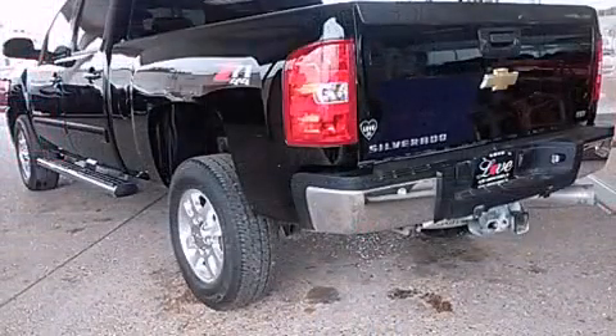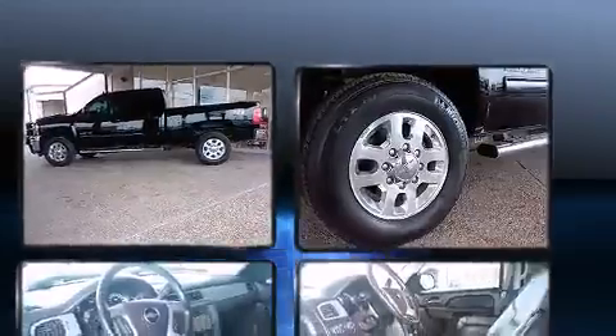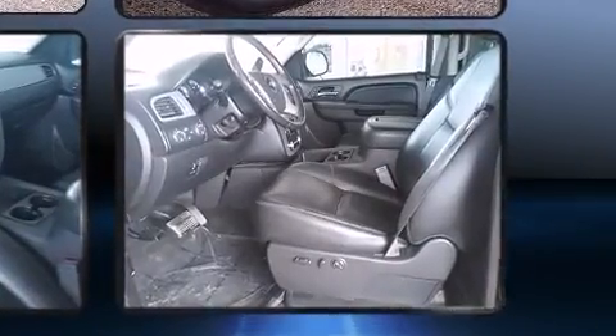Top features include front bucket seats, a power seat, front fog lights, and a split-folding rear seat. Features such as automatic climate control and leather upholstery prove that economical transportation does not need to be sparsely equipped.